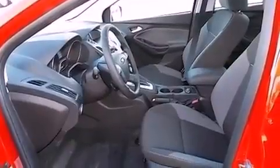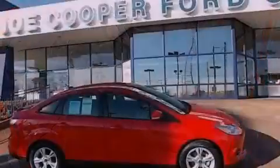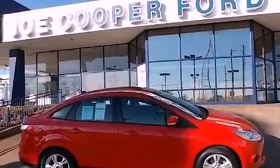With an EPA estimated rating of 38 miles per gallon on the highway, this vehicle pays off in the long run.